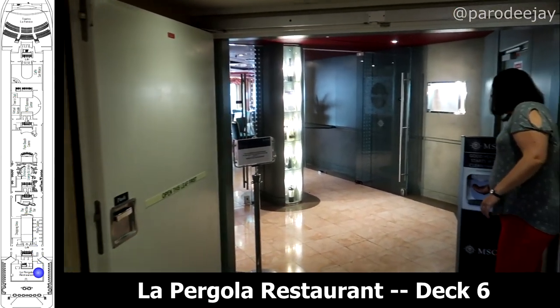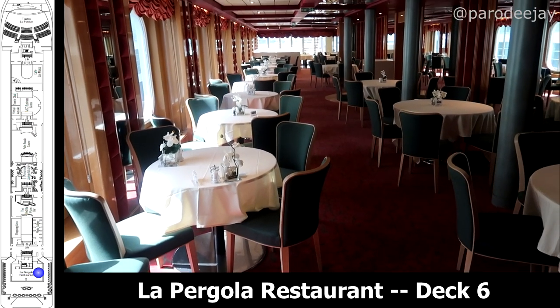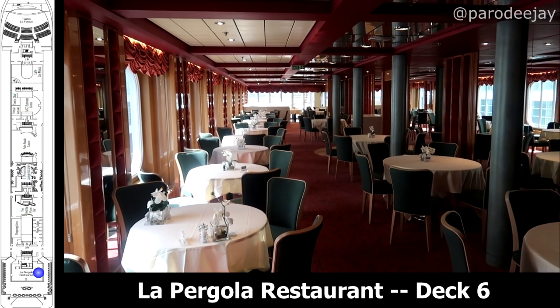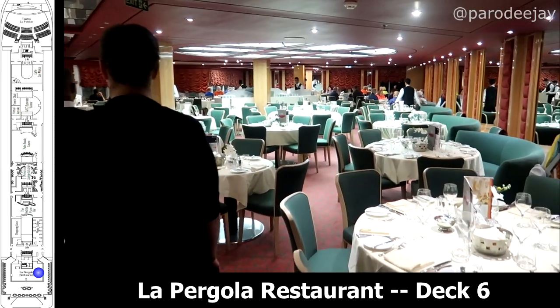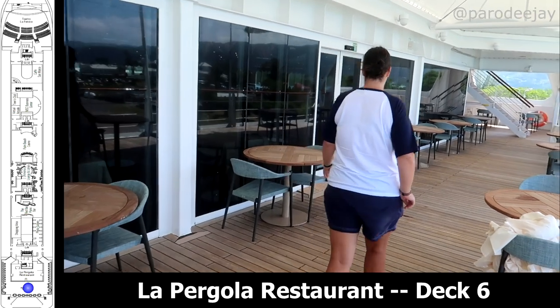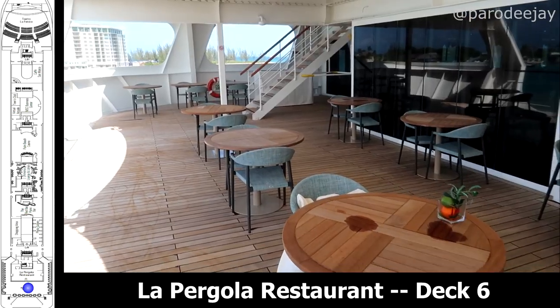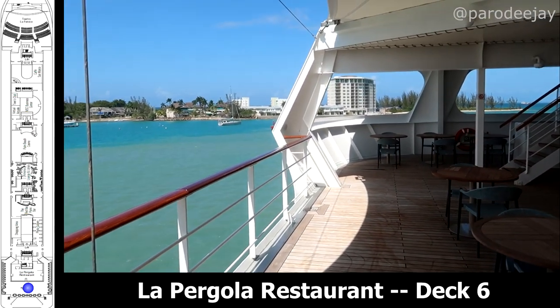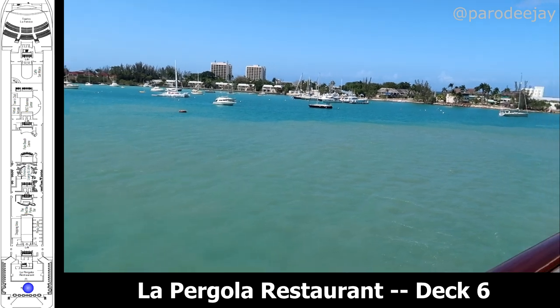At the very back of the ship on the starboard side, you'll find La Pergola Restaurant. That is the flexible time dining room for Aria Spa guests. It's decently large — it did wrap around the corner to the back of the ship, and you could get some nice views of the ocean out those back windows. Just outside the dining room on the back of deck six is an outdoor seating area we saw used for breakfast and lunch, but it was a nice place to hang out and watch the sailings.